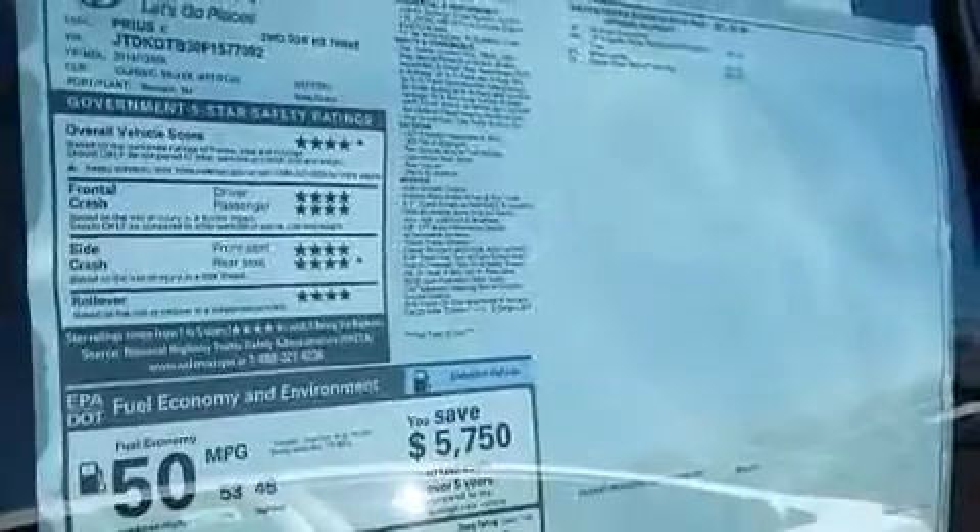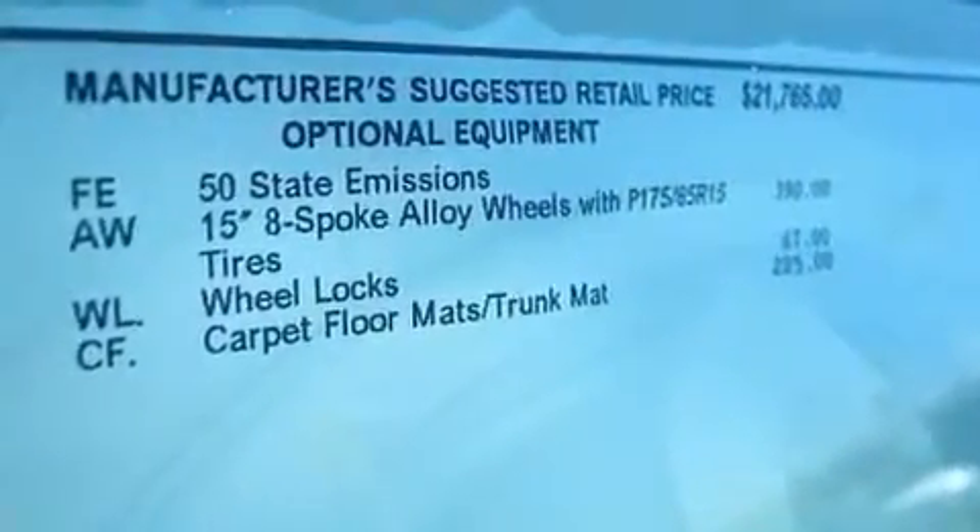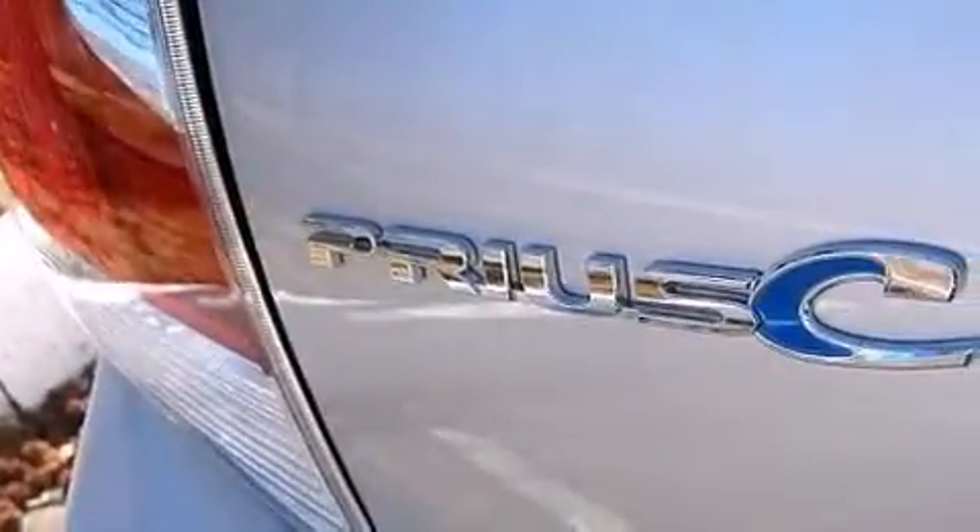The following features are also included: air conditioning, a pass-through rear seat, cruise control, a six-speaker audio system, and front multi-stage airbags.